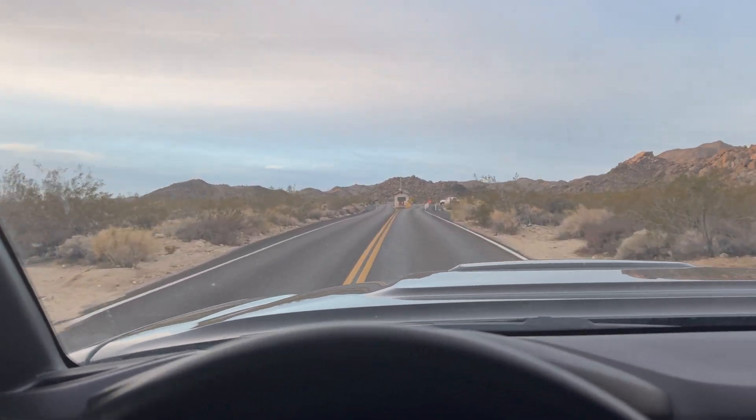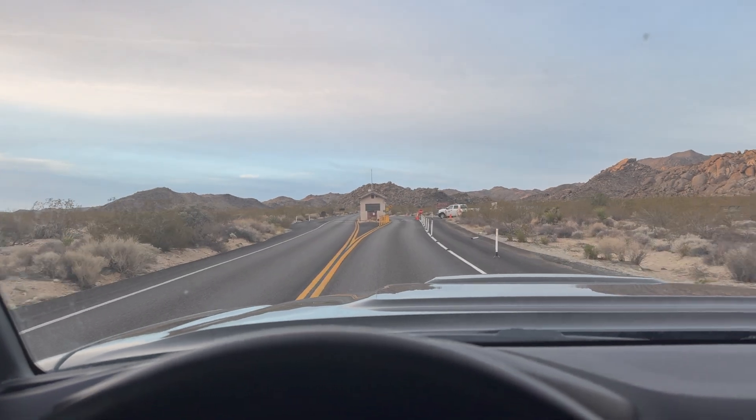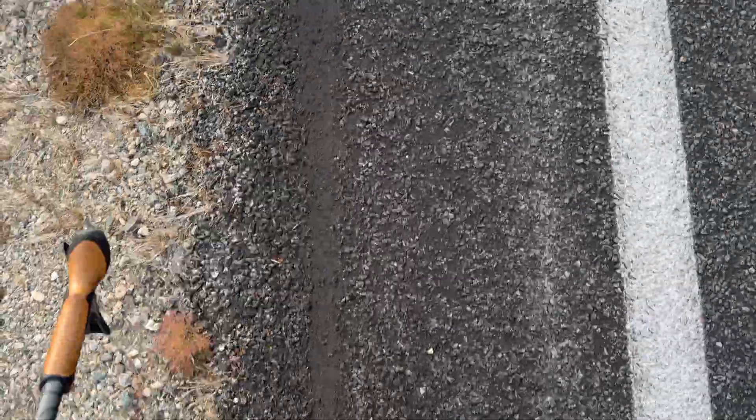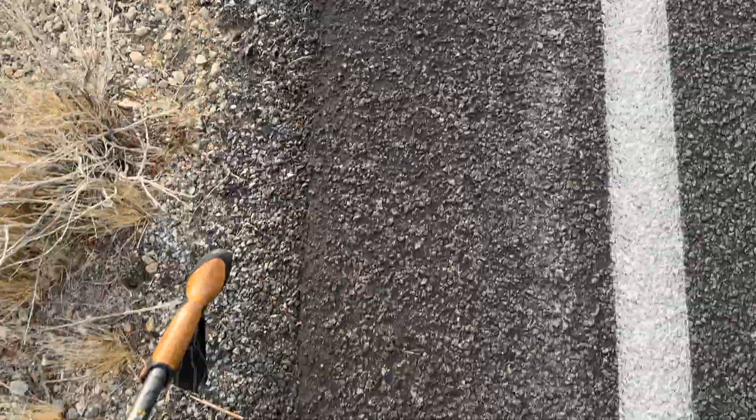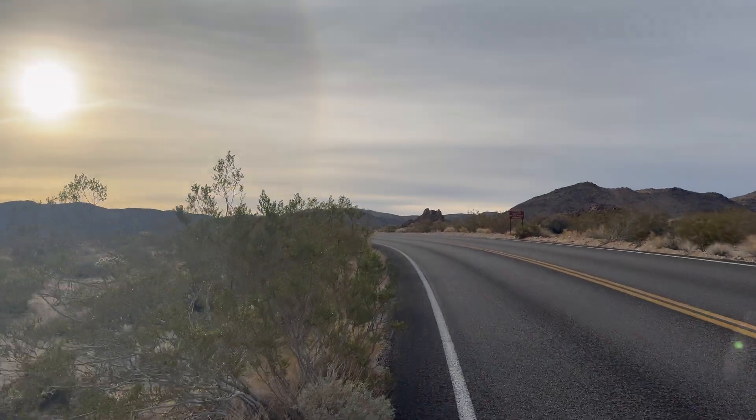Here we go. On the road again. On the road again. I don't know the rest of the words again. Road walks. Well, that was a bust.